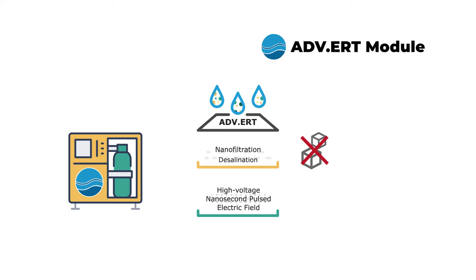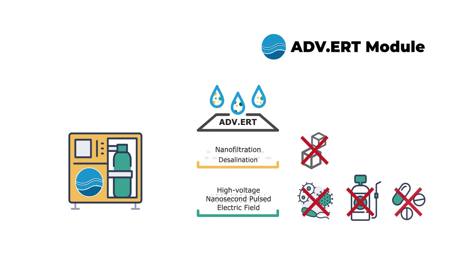This process uses low frequency and high-voltage nanosecond pulses to generate a wide spectrum of very active oxidative species. These species reduce potentially harmful microorganisms such as bacteria and non-biodegradable pollutants such as pesticides or pharmaceuticals.